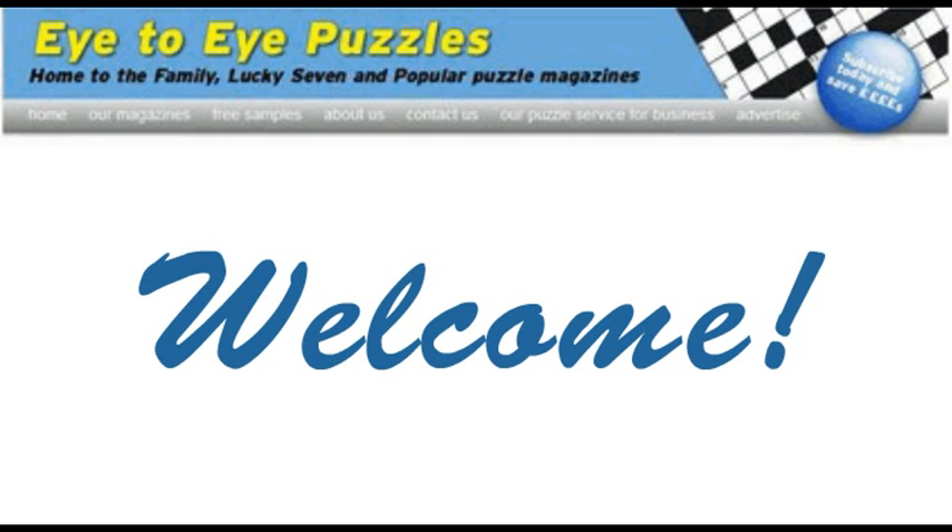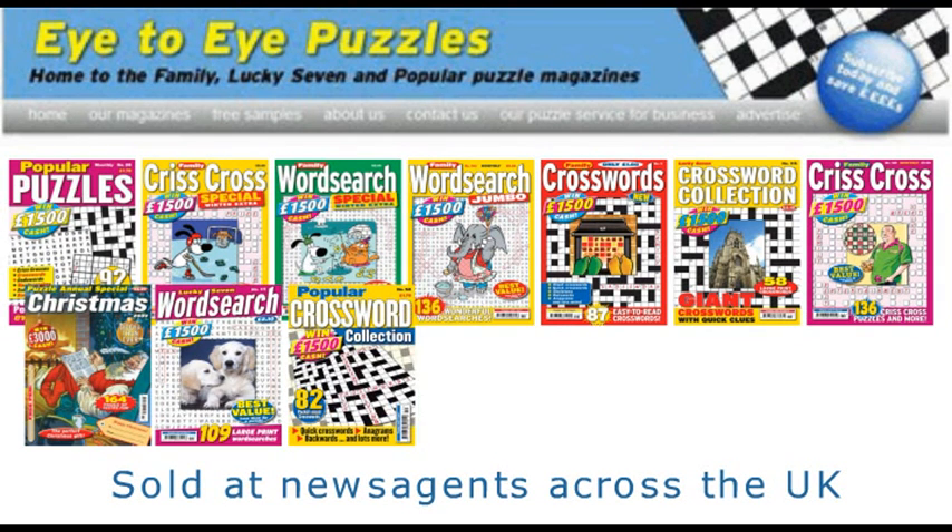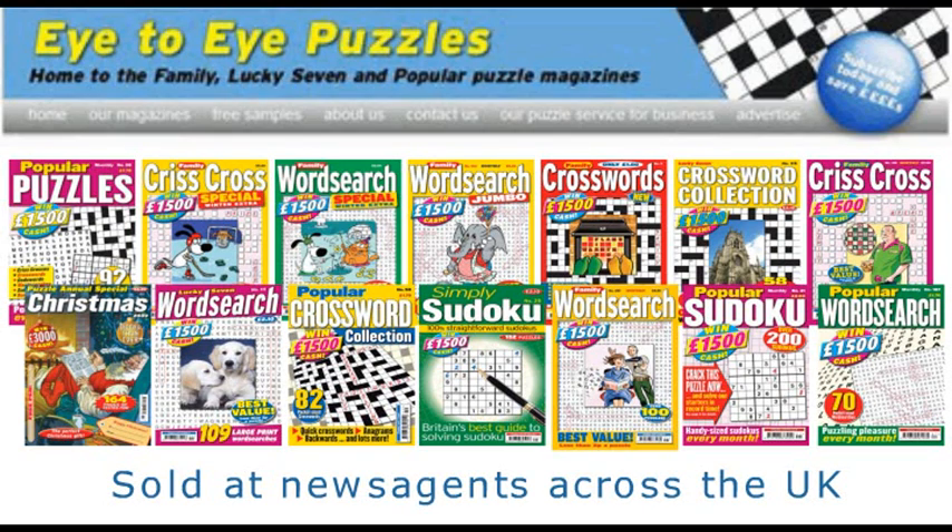Welcome to the Eye2Eye Puzzles website. We've lots for you to explore. You may already be familiar with our puzzle magazines, which are sold at newsagents throughout the UK.